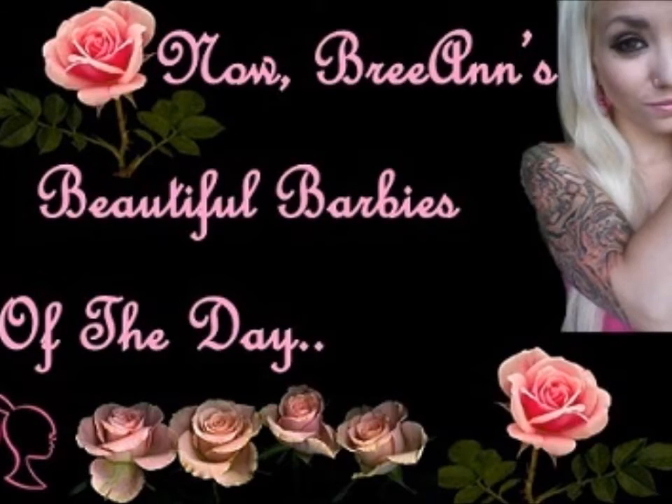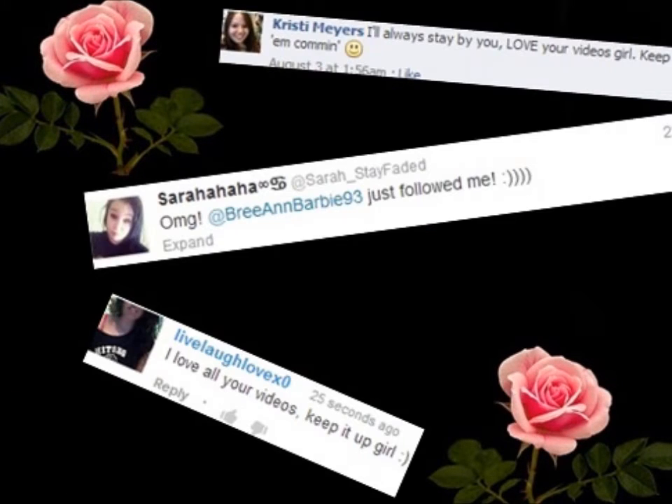Now it's time to announce Brianne's Beautiful Barbies of the Day: Christy Myers, Sarah underscore Stay Faded, and Live Laugh Love XO. Thank you so much, you guys. Bye!